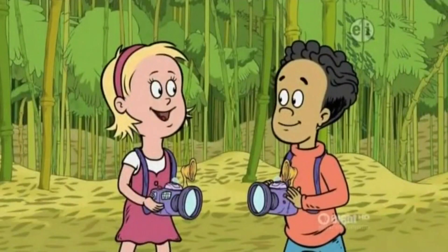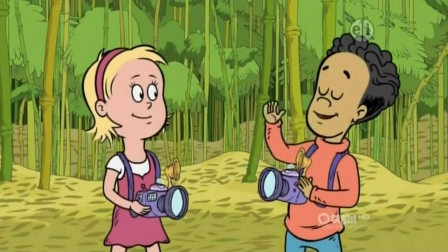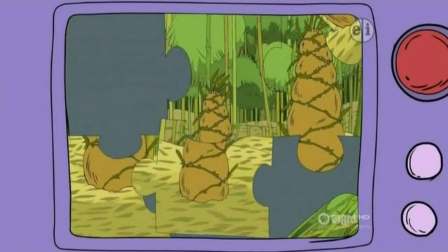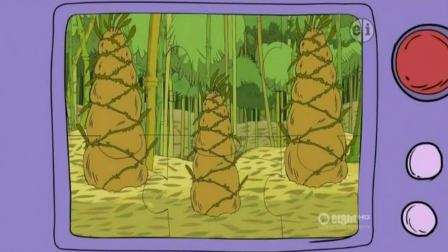Time to take a picture with our Snap-A-Rama cameras! I'll take the picture! And I'll guess what it is! I see dirt and leaves. It's a plant! Hmm, it looks like a small bamboo plant. It's so much tinier than the other bamboo plants here.